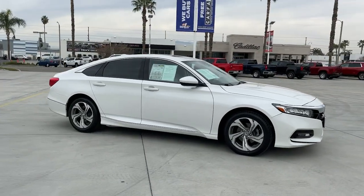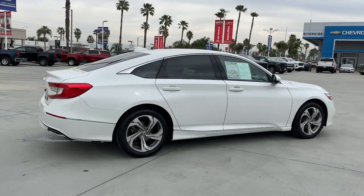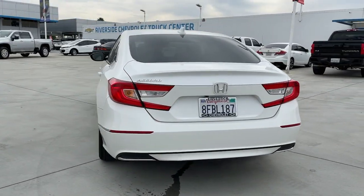You just found the 2018 Honda Accord. With less than 40,000 miles on the odometer, this vehicle stands out from the rest. Prepare to be amazed by the Accord.